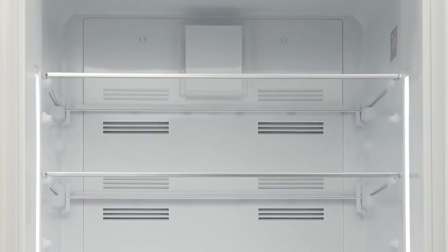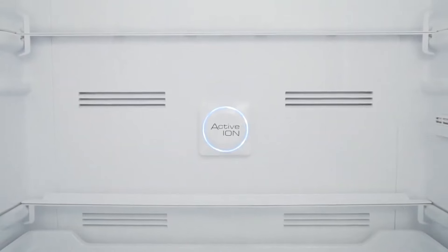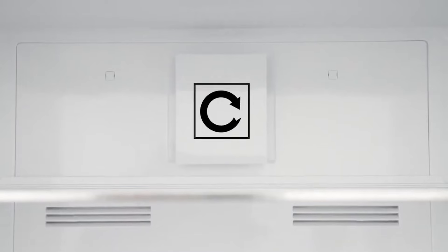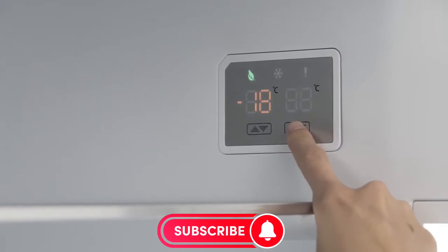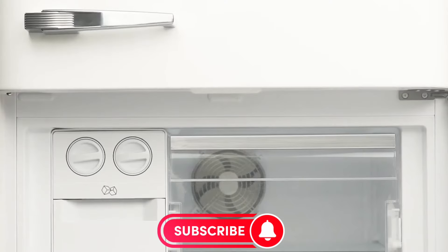Interested in making a bold statement in your kitchen with this fridge? It's currently available on Amazon for $3,590. If you think this stylish yet practical fridge could be the new focal point of your kitchen, don't forget to smash that like button and subscribe for more awesome product reviews. Thanks for watching and stay tuned for more technology updates and reviews.